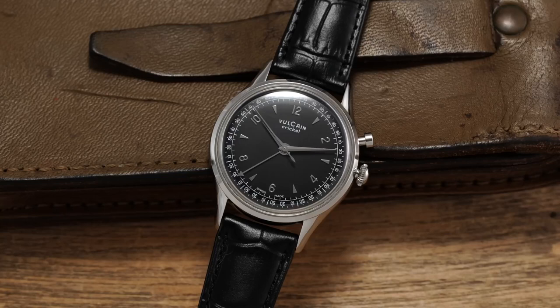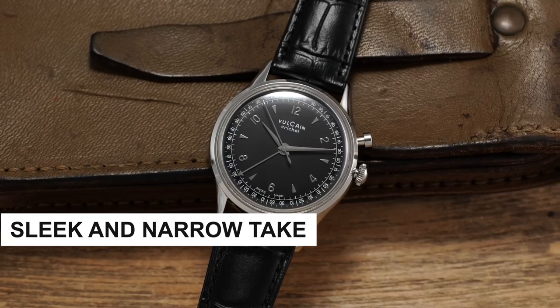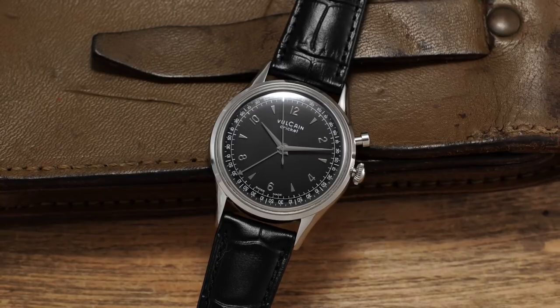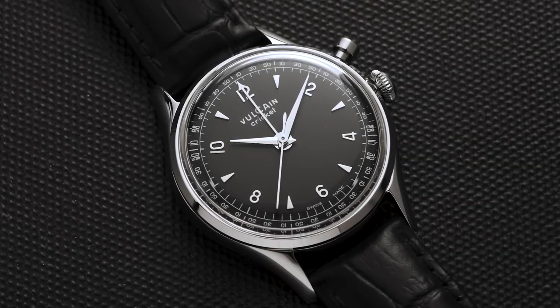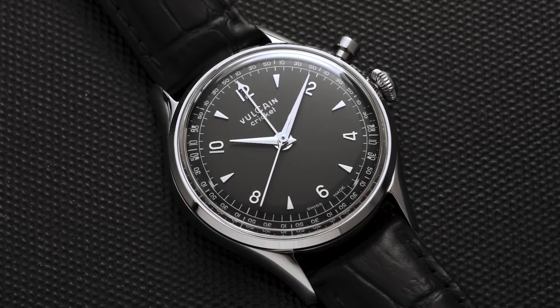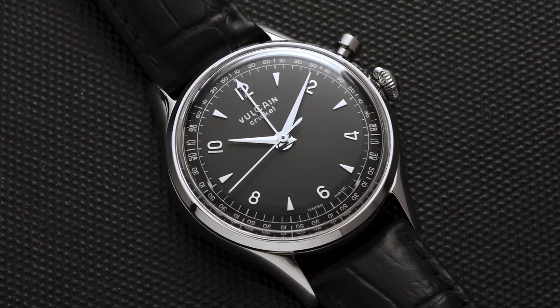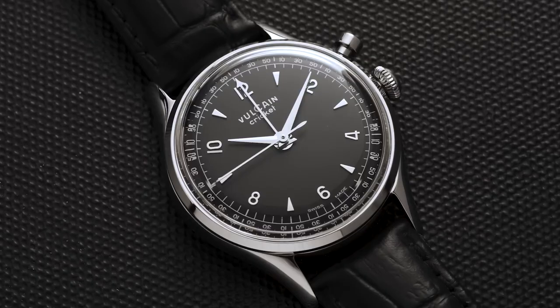The handset of the Vulcane Cricket features a sleek and narrow take on the Dauphine style, with the added alarm hand boasting a tiny arrow at its tip. Depending on the dial variant you choose, legibility may be a minor concern, as some models have all hands in matching colours, which could make reading the time and alarm function a little more challenging.